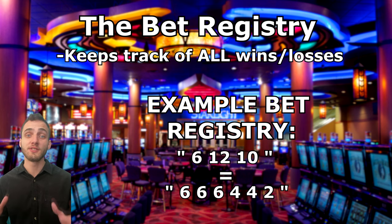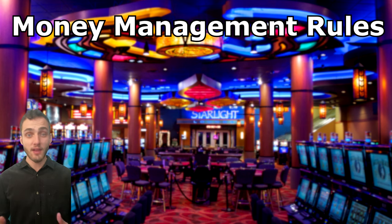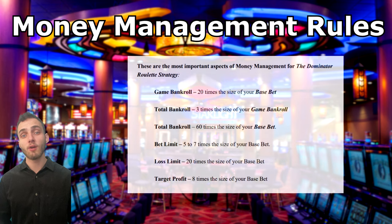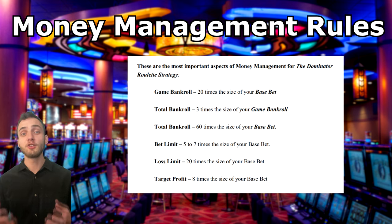If the bet placed on zero wins, you work out how much profit you received from that bet and remove that amount from the bet registry. The last part is the money management strategy, which outlines how much money you should have for your total bankroll, how much to spend on each game, and setting loss limits. The book recommends your game bankroll should be at least twenty times your base unit bet, your loss limit should equal your game bankroll, and you should have three times your game bankroll in total bankroll. That way, if you lose one game, you've still got two more games to recoup your losses.